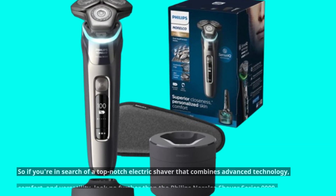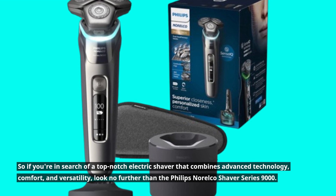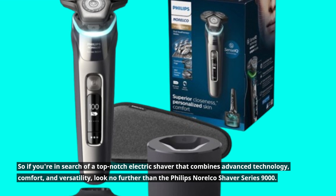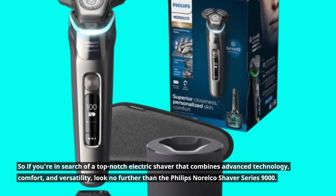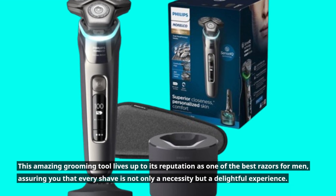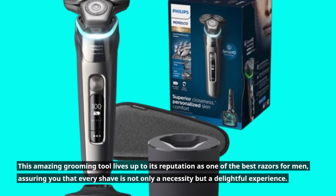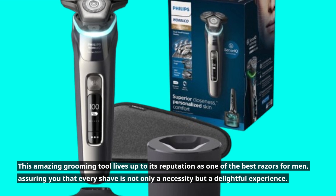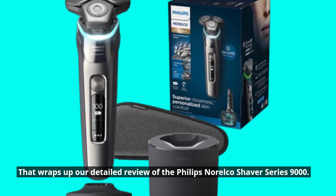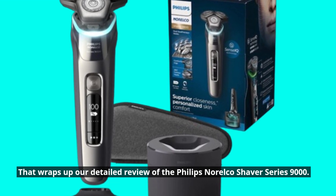So if you're in search of a top-notch electric shaver that combines advanced technology, comfort, and versatility, look no further than the Philips Norelco Shaver Series 9000. This amazing grooming tool lives up to its reputation as one of the best razors for men, assuring you that every shave is not only a necessity but a delightful experience. That wraps up our detailed review of the Philips Norelco Shaver Series 9000.